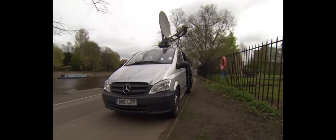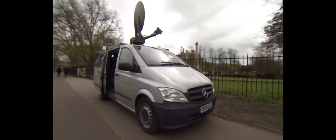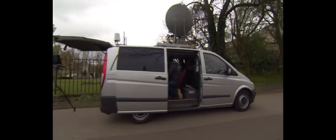This is the new BBC VSAT. It's a one-person operated vehicle which allows you to shoot, edit and go live. And it can be driven by anyone with a standard driving licence.